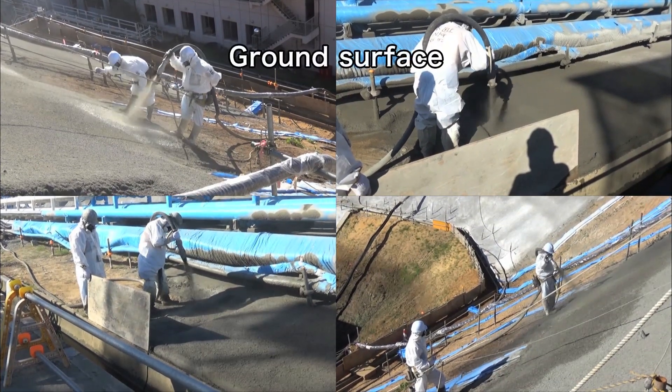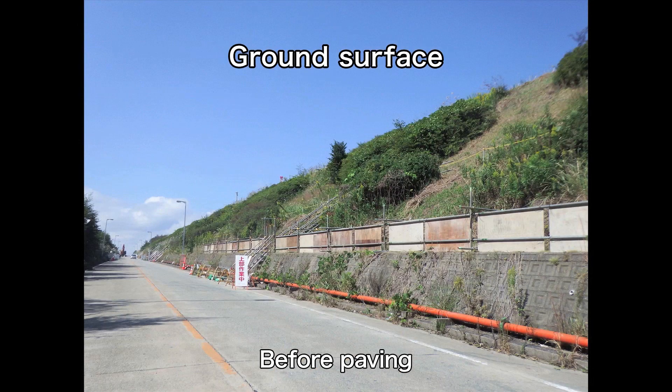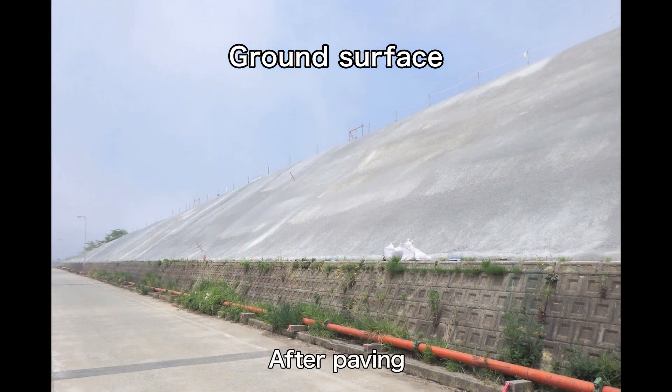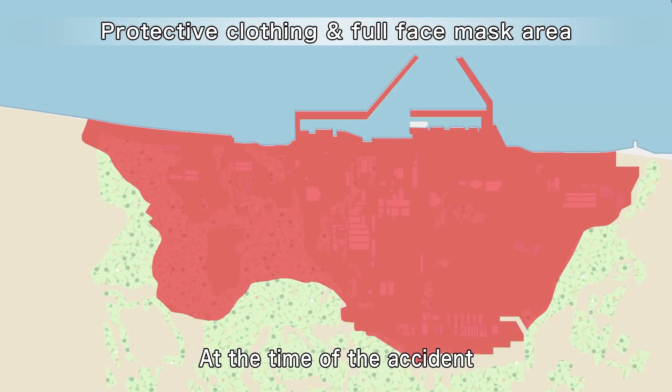As the result of measures to prevent the dispersion of radioactive materials, ground surfaces are being paved and this work has been completed in most areas.